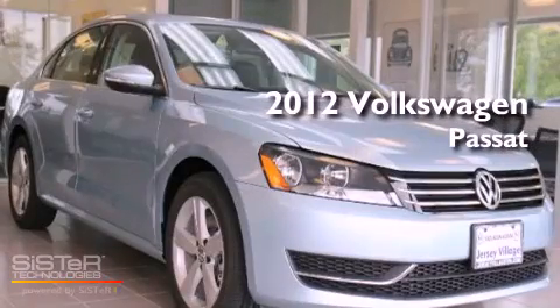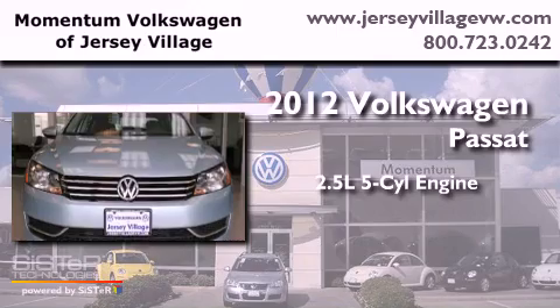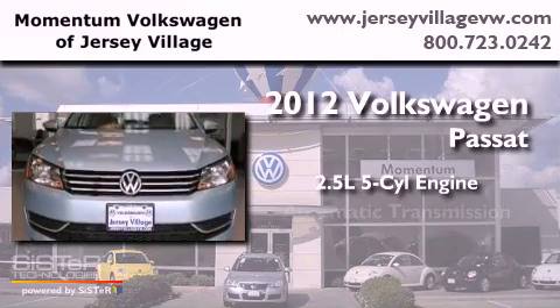This is a brand new 2012 Volkswagen Passat. It has a 2.5-liter, 5-cylinder engine and an automatic transmission.